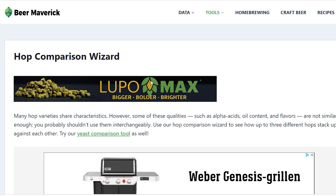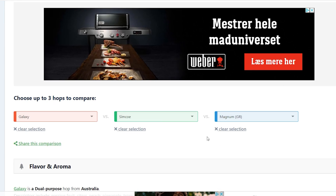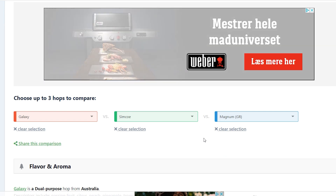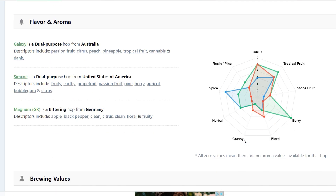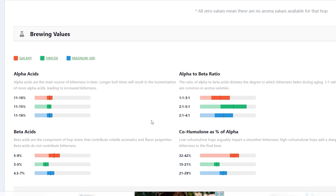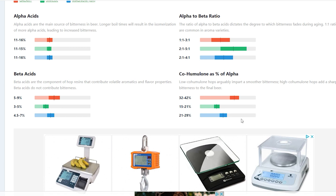I want to show you a website called beermaverick.com where you can choose up to three hops to compare flavors and all sorts of good stuff. Down in the alpha acids section, you can compare cohumulone as a percent of alpha acids. You can see the red one is Galaxy, the green one is Simcoe, and the blue one is Magnum.